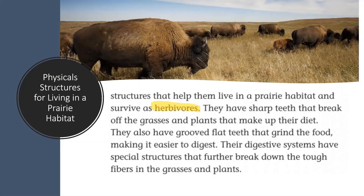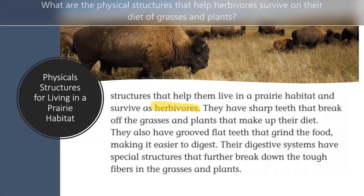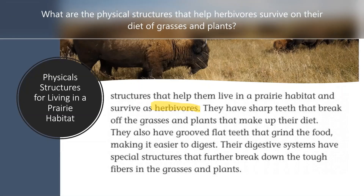After reading the text, I'd like you to discuss this with your class and your teacher. Can you tell me the physical structures that help the herbivore survive on their diet of grasses and plants? I'll give you just a moment and we'll be back.